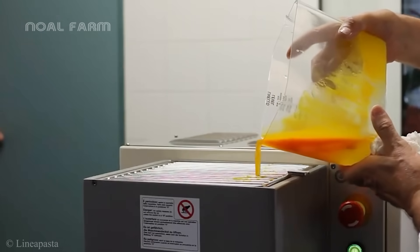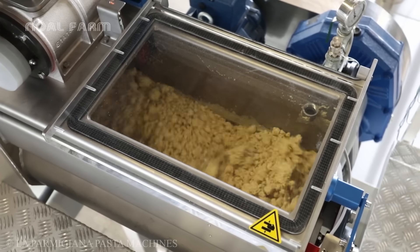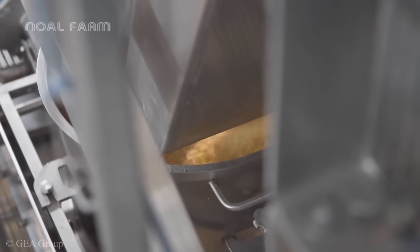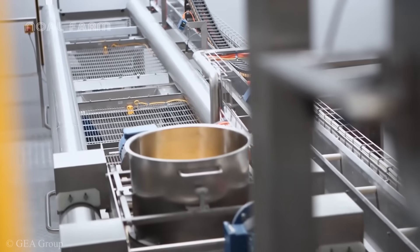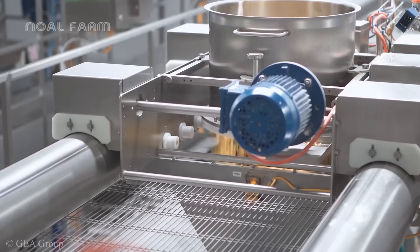A premium variation of spaghetti uses eggs during the dough mixing process. Once the dough is ready for the extrusion process, the automated robotic system will come in to load the extrusion machine with the dough.